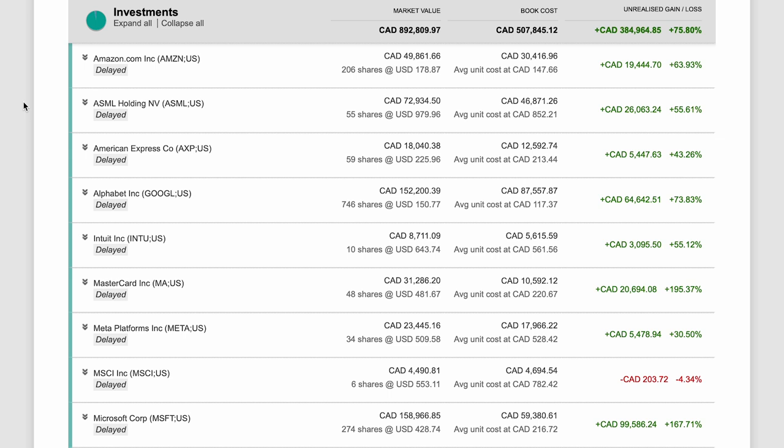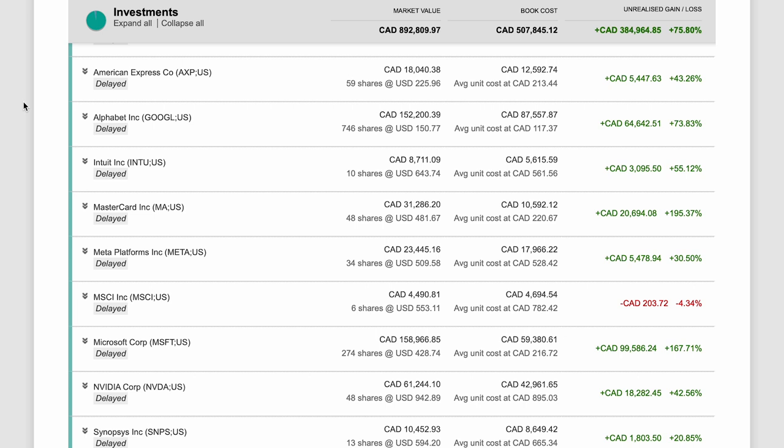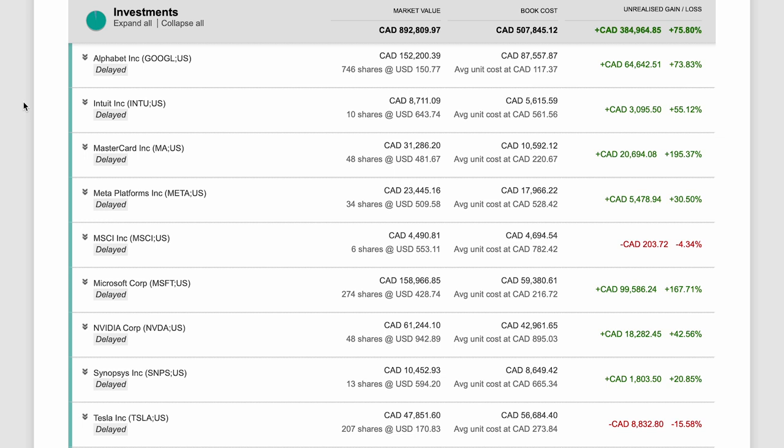This portfolio has been outperforming the S&P 500 by a large margin because I have invested in many outstanding businesses such as Apple, Google, Microsoft, Amazon, MasterCard, Visa, TSMC, ASML, NVIDIA, and Meta. Most of these outstanding businesses have very large economic moats and great long-term business prospects. Most of them are the market leaders in their sectors. They also generate the most revenues, operating profits, and free cash flows. You may notice that most of them are mega-cap tech companies with very large exposure to high-performance computing, cloud computing, AI, and semiconductors.